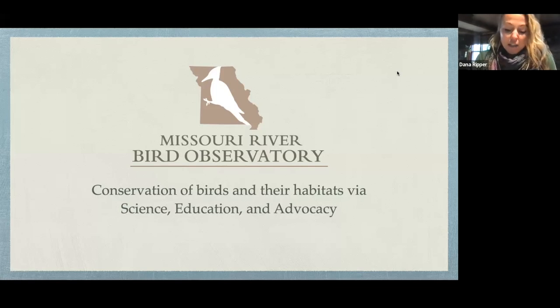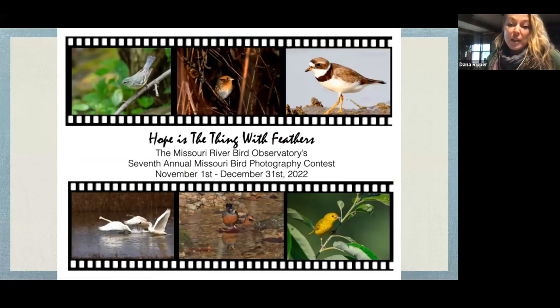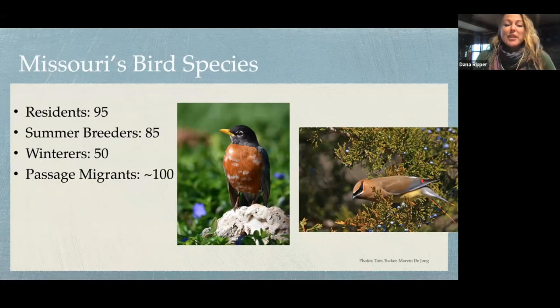We're in Arrow Rock, Missouri and have a visitor center there that is open during the spring, summer, and fall on weekends, so hopefully you will visit us at some point this year. Before beginning, I want to give a big shout out to the Missouri photographers that have submitted photos for seven years in a row to our photo contest, because almost all of the photos you're going to see today are from those photographers.